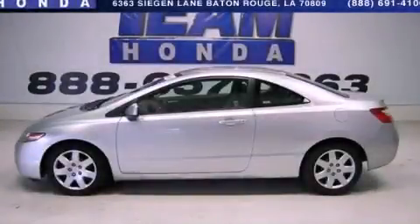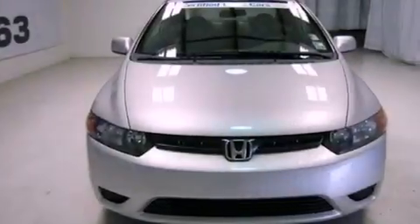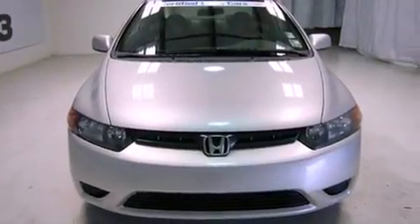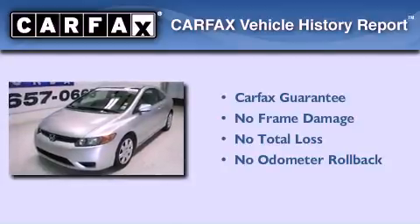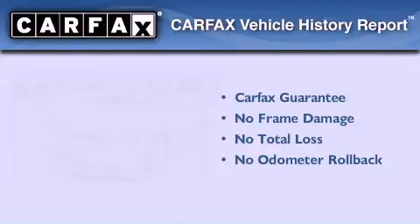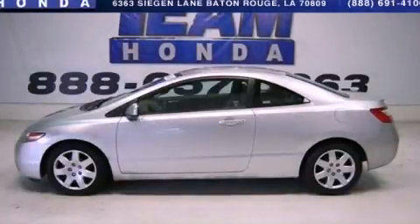This is a 2008 Honda Civic. It has a 1.8 liter 4-cylinder engine and a 5-speed automatic transmission. Not to mention that this Honda qualifies for the Carfax Buyback Guarantee. Stop by today and test drive this vehicle for yourself.